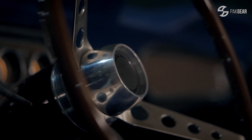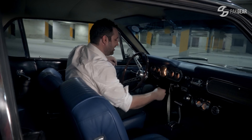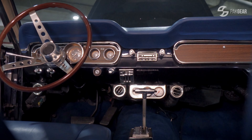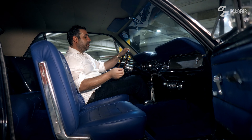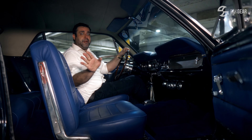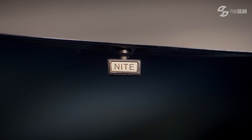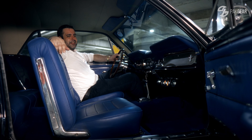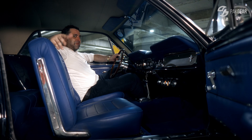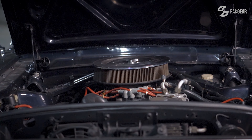Aap ko bas ek museum piece mein baithne ki feeling aati hai. Steering wheel is just gorgeous — no power steering, by the way. These are proper switches — chrome and everything. This is one of my favorite ones, and especially Pakistan mein, jo saaro ko high beam chalane ka shok hai — is par for high beam, night; and for non-high beam, you've got the day. Yeh gaadi jisse kerta hai, is made for men, not boys.